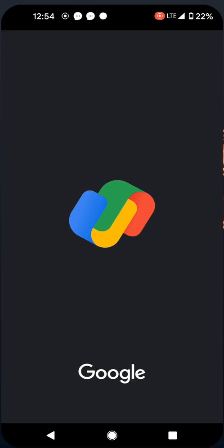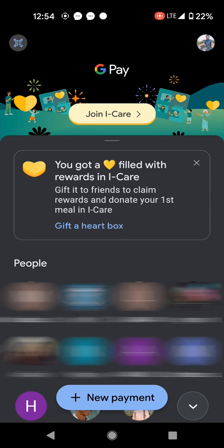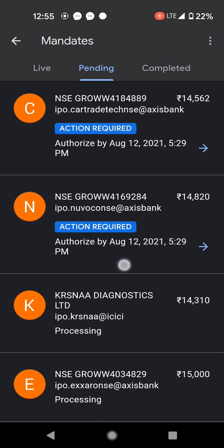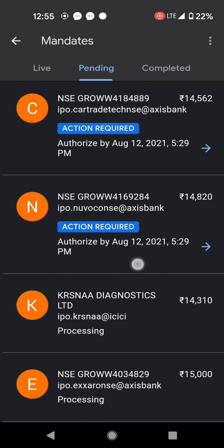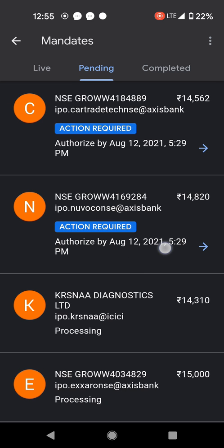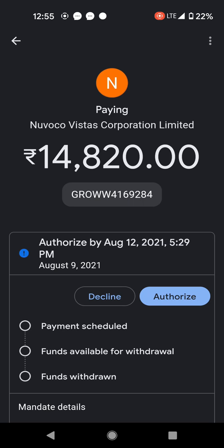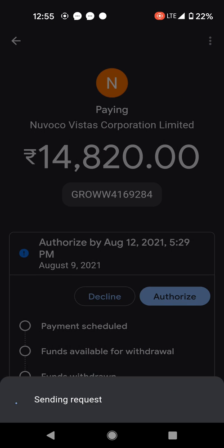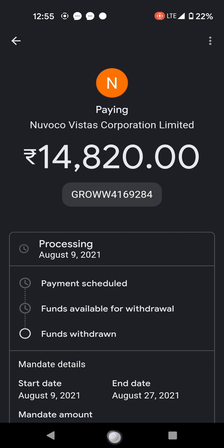We'll go to the UPI app, tap on profile picture, then mandates. They were actually given three days' time to pay the mandate — by August 12th evening. I'll authorize it. The mandate has been paid.